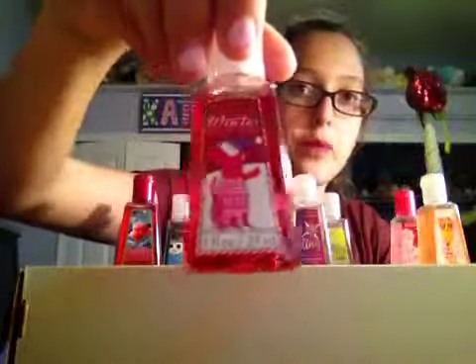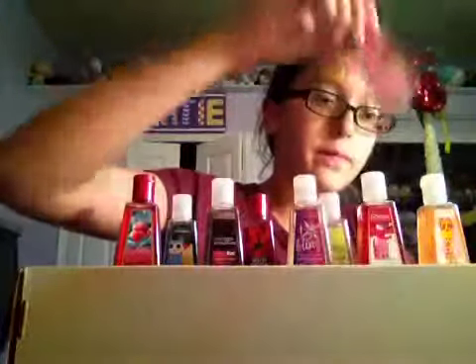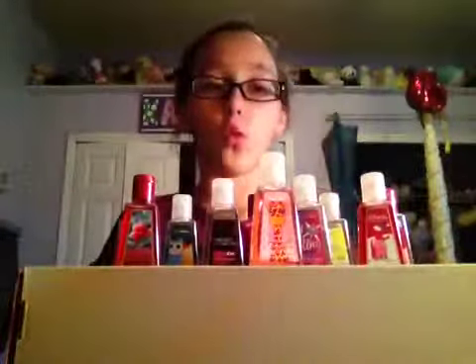This is now my top three: Winter Candy Apple, Pink Chiffon, and now my number one favorite — Pineapple Mojo. That is like my all-time favorite.